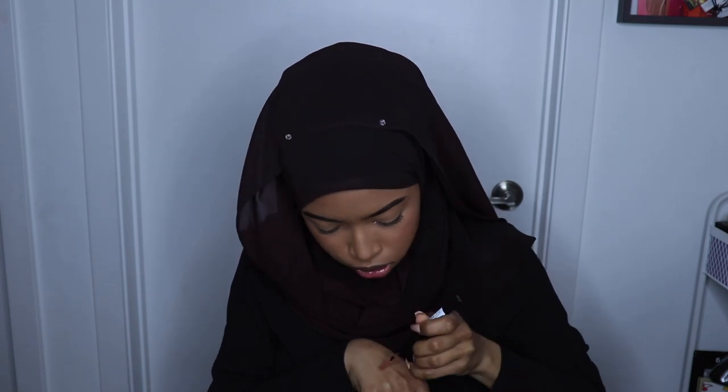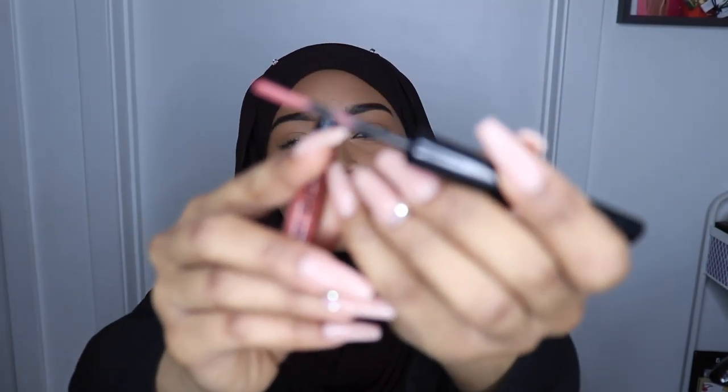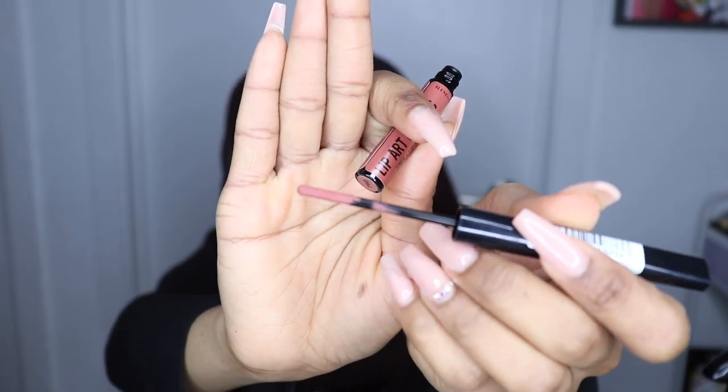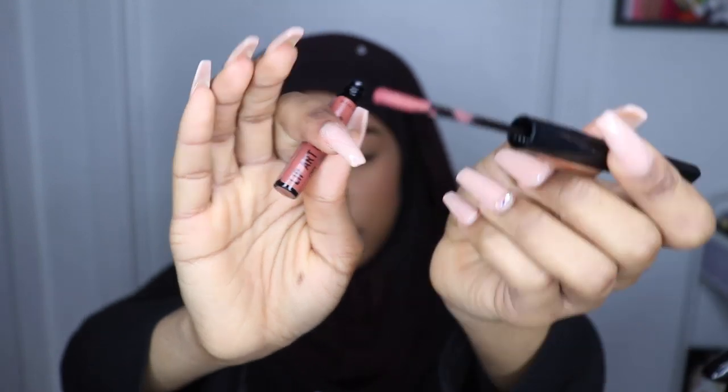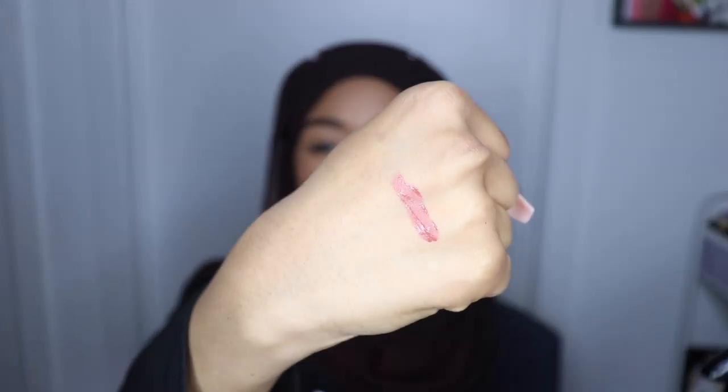Next we have the Rimmel Lip Art Graphic Liner Plus Liquid Lipstick. I'll actually swatch this for you guys — this swatch is not cute. The little brush is literally like a stick, but it's a liquid lipstick or a lip liner, so I guess you can line and then fill it in. But here's the color — I actually like the color though.